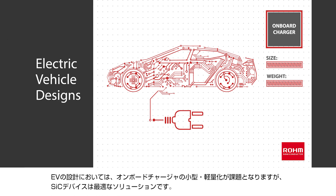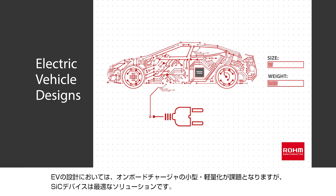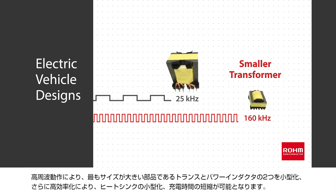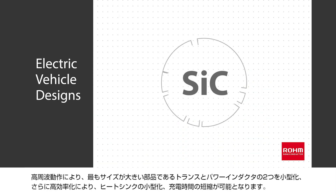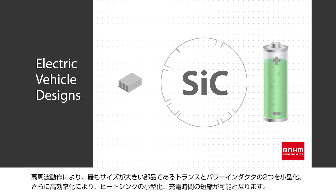In EVs, designers need to minimize the size and weight of onboard chargers, which makes silicon carbide devices an excellent solution. High frequency operation enables the use of a smaller transformer and power inductor, two of the largest components in the design. Meanwhile, the high efficiency of silicon carbide devices leads to a smaller heat sink and shorter charging time.